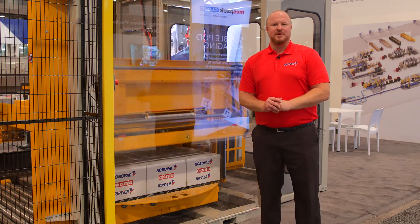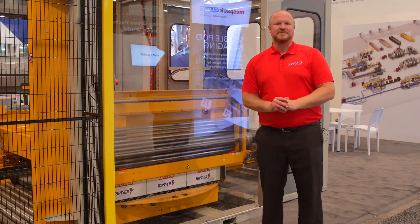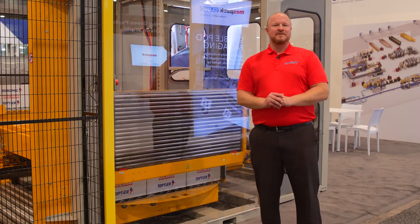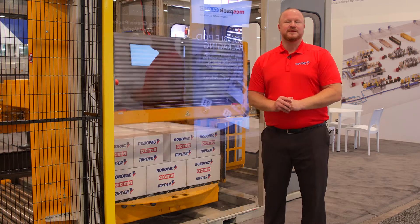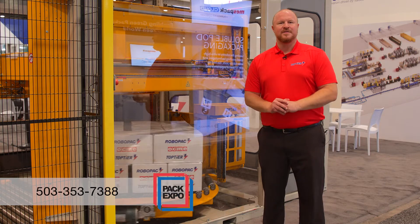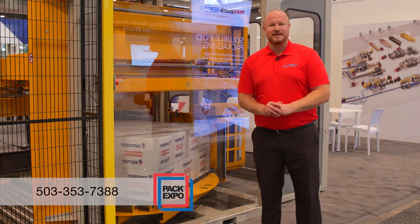We've got a brand new demo room at our manufacturing facility in Portland, Oregon. If you'd like to schedule a live zoom demo and even send us some test product to run, please contact the sales team at toptier.com or give us a call at 503-353-7388.